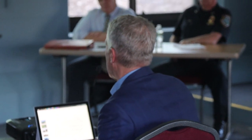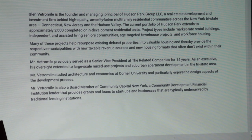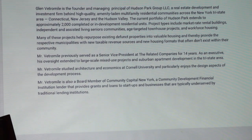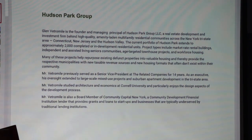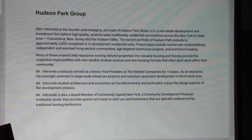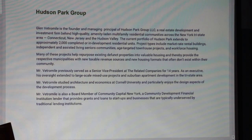I was a developer with a very large development company in the city — the Related Companies, the developers of Hudson Yards, Time Warner Center, etc. So I've had a lot of experience with mixed-use projects over the years. I also had a lot of experience doing adaptive reuse. I started out my education at Cornell studying architecture, and so with all my projects I get a great deal of personal satisfaction out of the design and the architects that I work with.